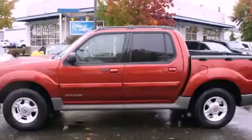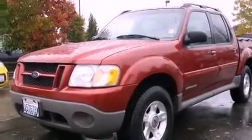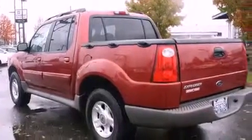This is a 2001 Ford Explorer for when safety, size, and space are of importance. It has a 4.0 liter, six-cylinder engine, an automatic transmission, and four-wheel drive.